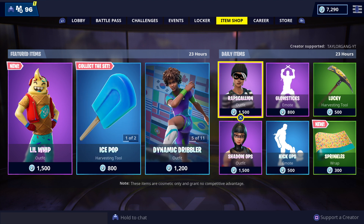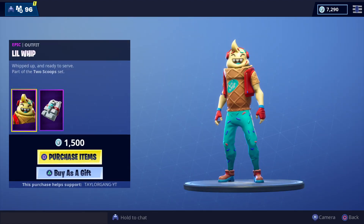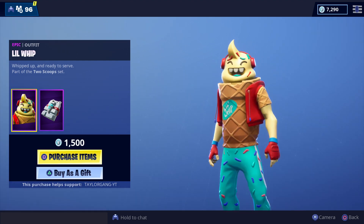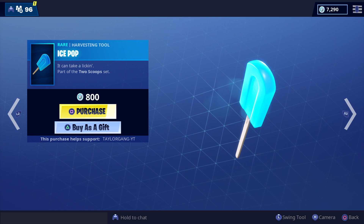So what we got today is we got the Little Whip — it's just gonna cost you 1500 V-Bucks. It's a pretty cool skin, I do like the skin, and I will be picking this skin up today. It's a super nice skin.